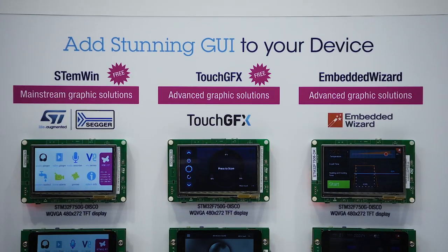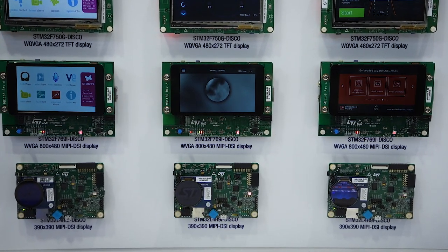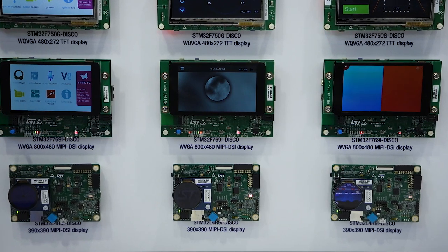At ST, we offer a unique ecosystem composed of our STM32 hardware, software, tools, and reference designs. As a result, our customers are now in a position to quickly develop smartphone-like UI on any application using STM32.